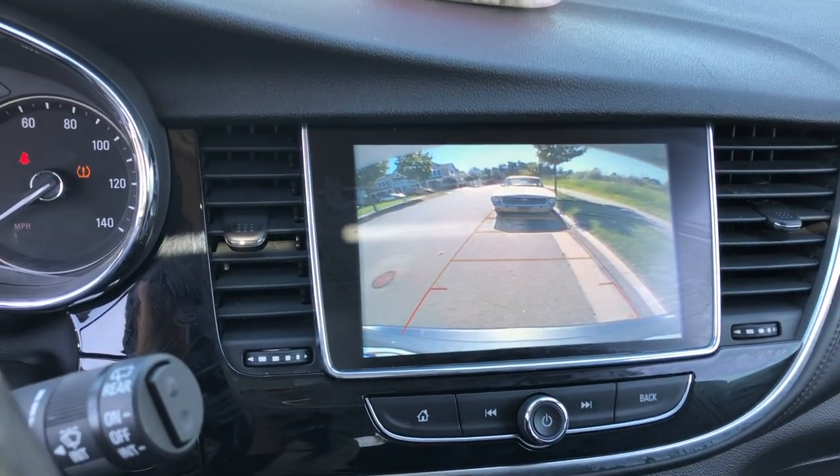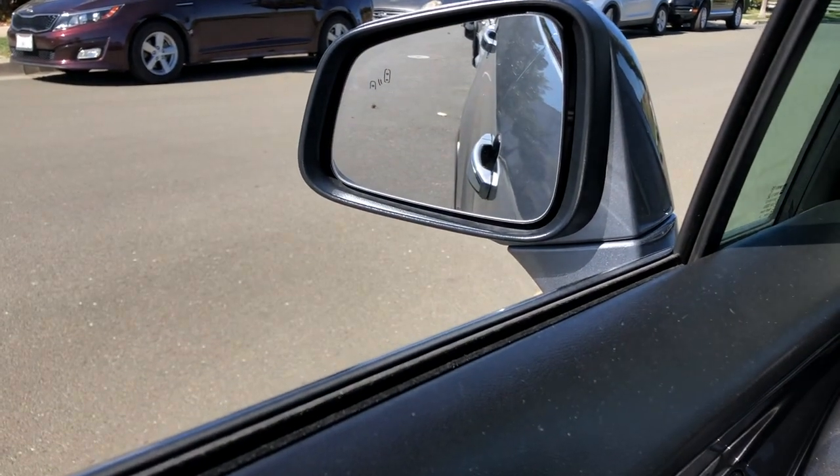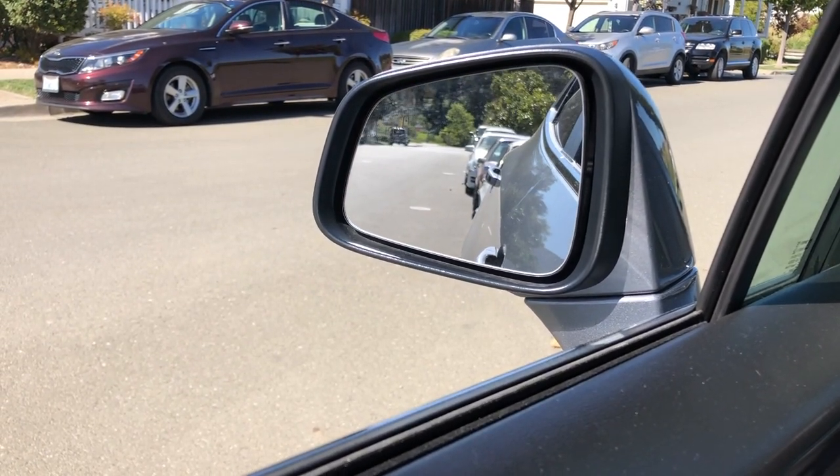This also has a backup camera, which obviously every car has nowadays. I'm gonna go into park and the mirror just goes right back up again — and that's basically it for the 2019 Buick Encore.